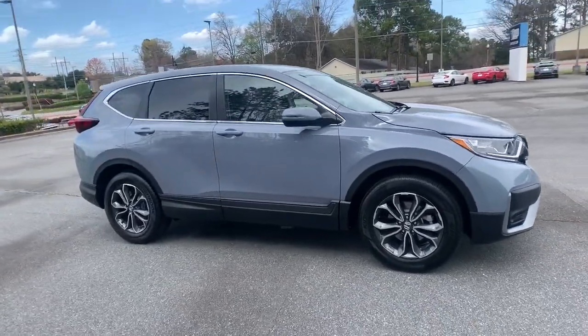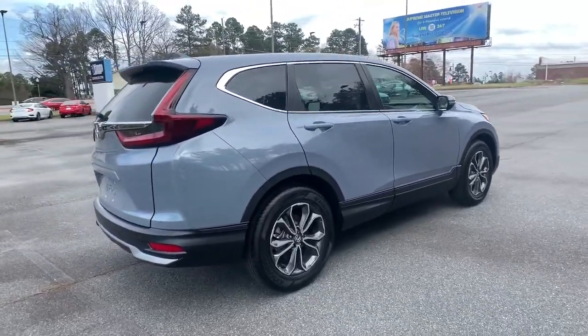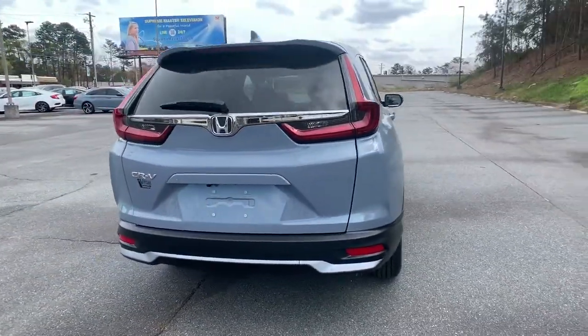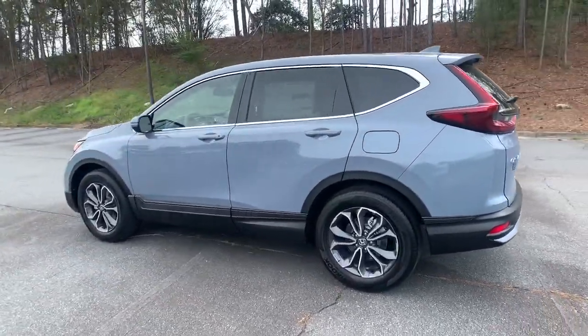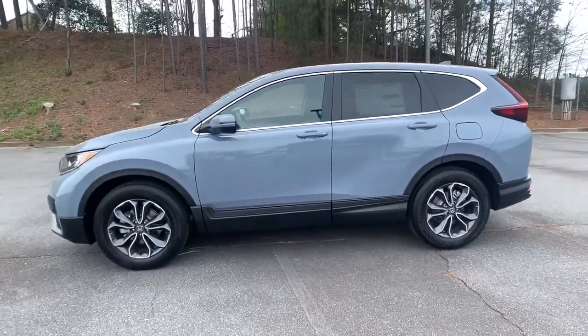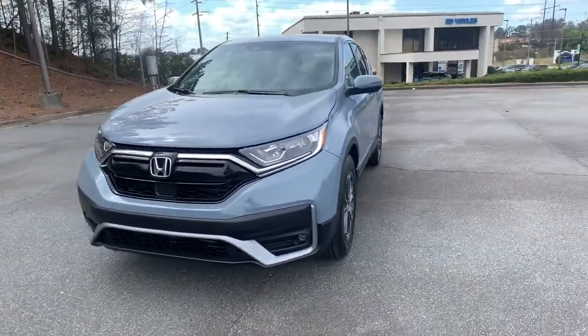Can you see yourself in the 2021 Honda CR-V? Prepare to fall in love with this sleek, tech-savvy CR-V. Loaded with convenience features to make your life easier, all-weather capability, and premium styling, this small SUV is the perfect complement to your active lifestyle.